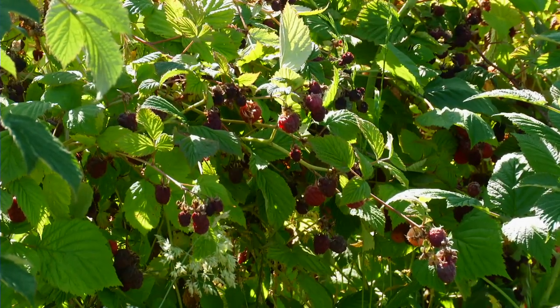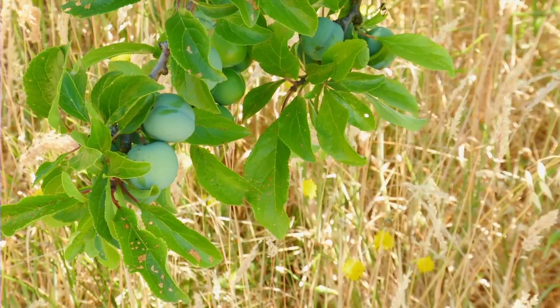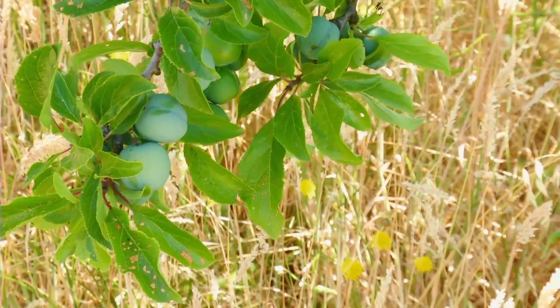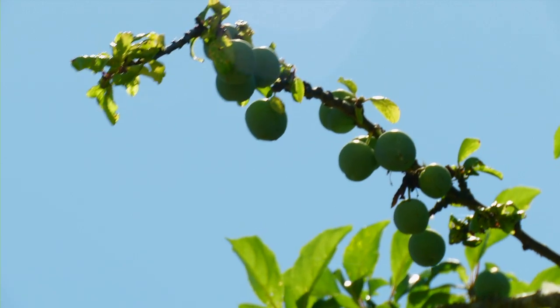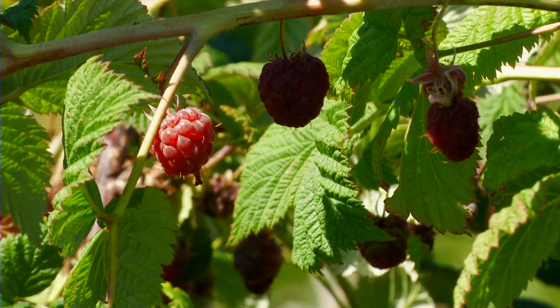So don't look at the sugars — look at the acids — because we can always tell the difference between a tomato, a citrus, a plum, a cherry. It's the acids and the aromatics that define the fruit.